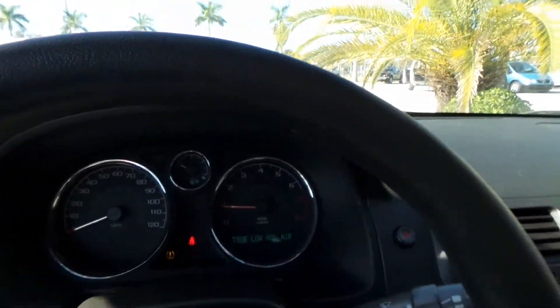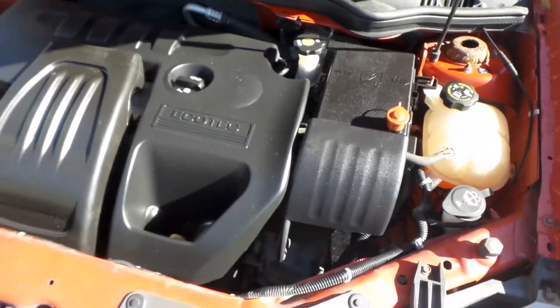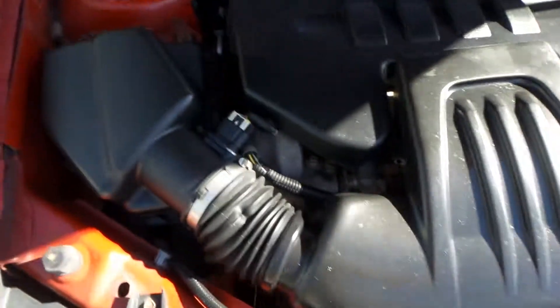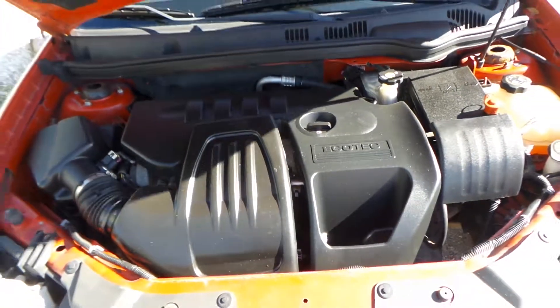I'll go ahead and pop the hood for you to show you what's going on under there. Look how clean that is — it's got a newer battery, everything idling nice and smooth. Super clean — this is a nice car.